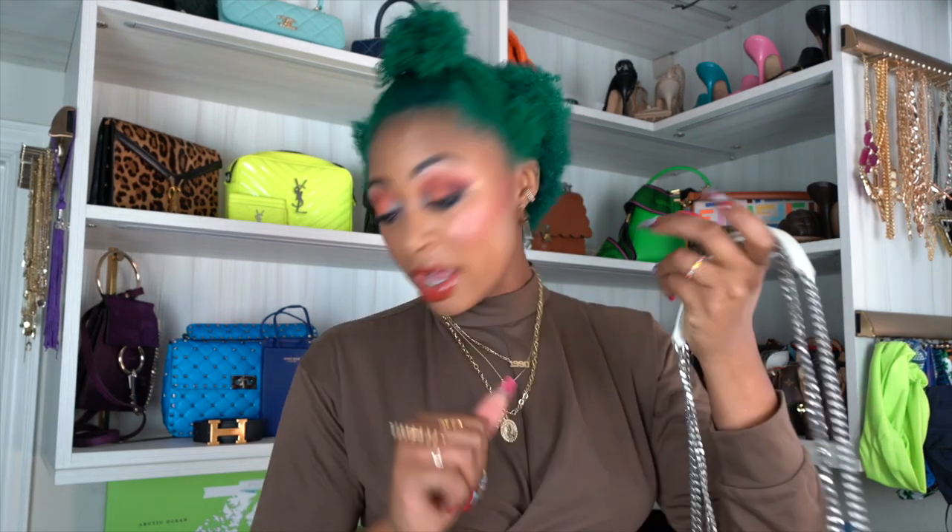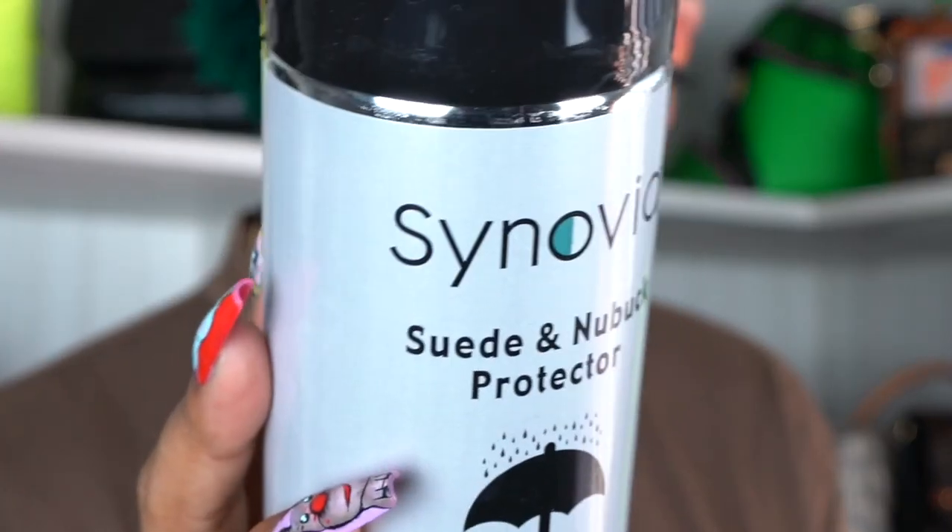I really wanted a bag with silver hardware because I think all my other bags have gold hardware, so I wanted something a little more casual — this definitely gives me casual vibes. I do have a plan for this one so it doesn't stain. I can wear dark denim with it and it'll be okay. This is a suede and nubuck protector — it's a water and stain repellent. I saw this on the Purse Forum and it was highly recommended to protect lighter bags from staining. It's the brand Synovia — S-Y-N-O-V-I-A — and I got it from Nordstrom for $11.